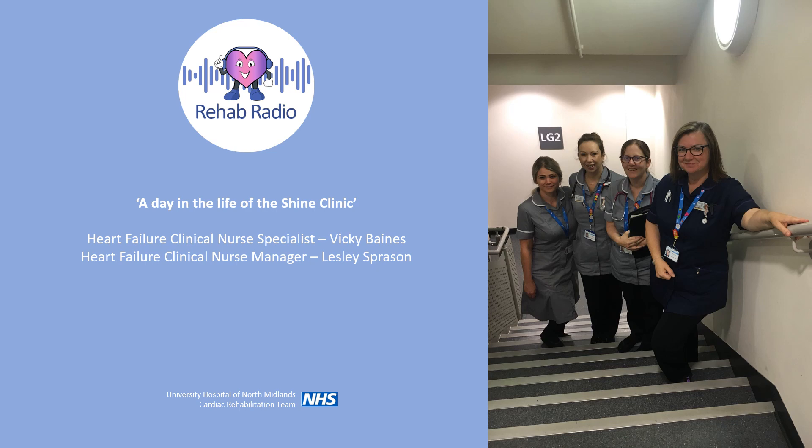And who works there? We are staffed by Heart Failure Clinical Nurse Specialists, we have support from healthcare support workers, and we also have access to consultant cardiologists.